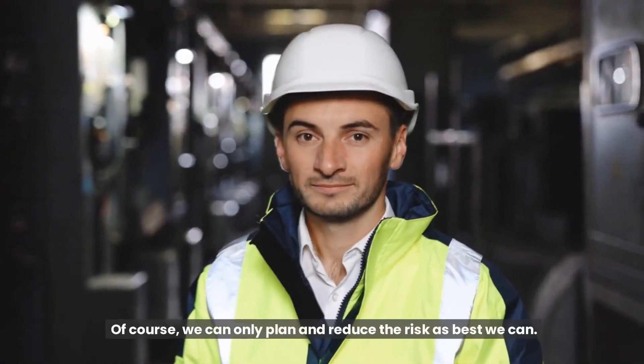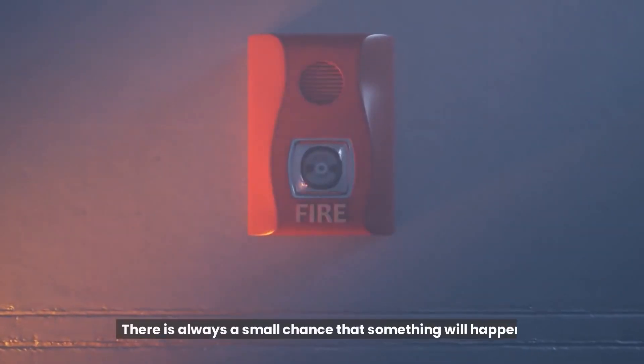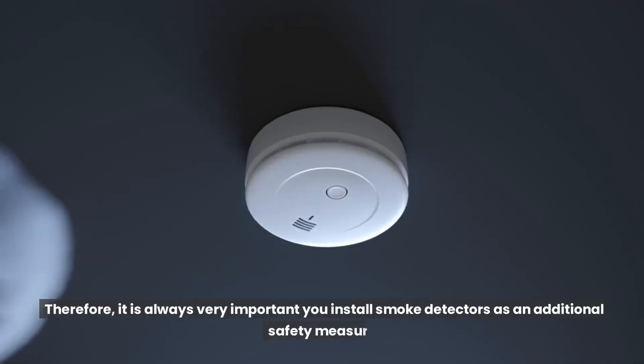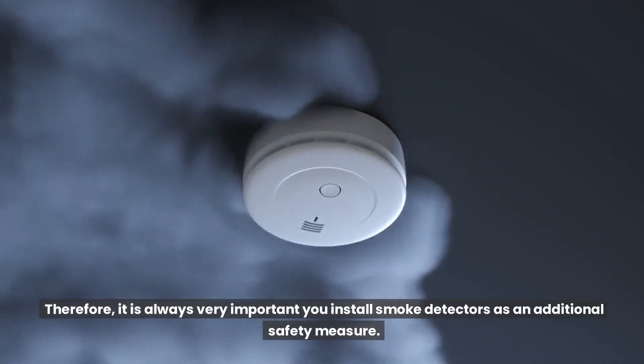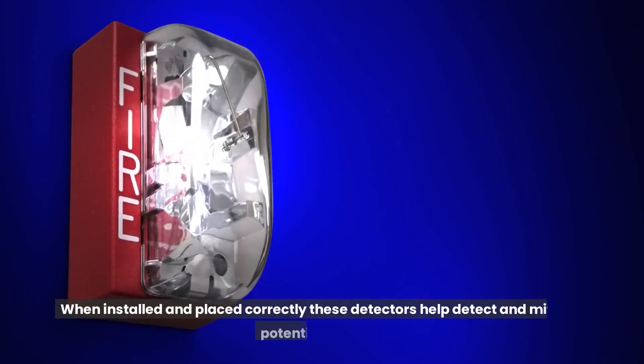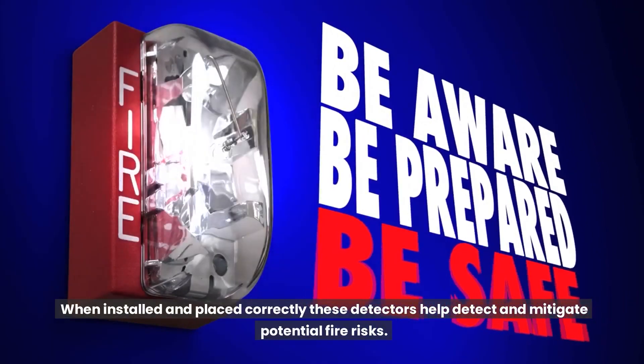Of course, we can only plan and reduce the risk as best we can — there is always a small chance that something will happen. Therefore, it is always very important to install smoke detectors as an additional safety measure. When installed and placed correctly, these detectors help detect and mitigate potential fire risks.